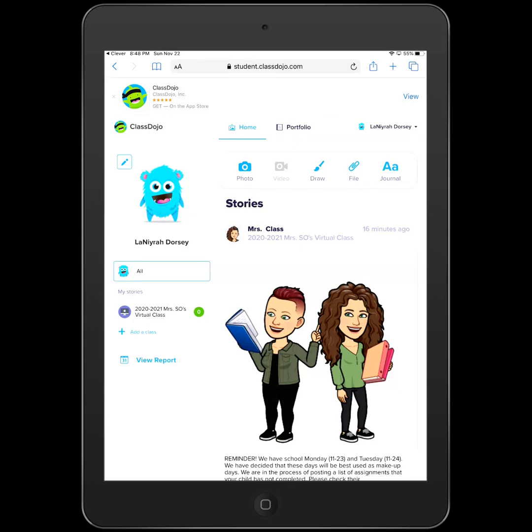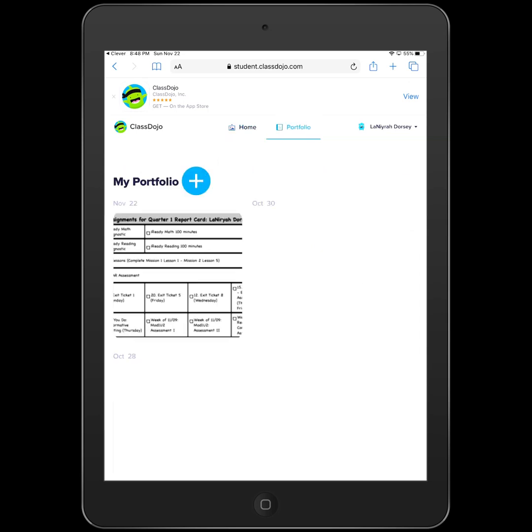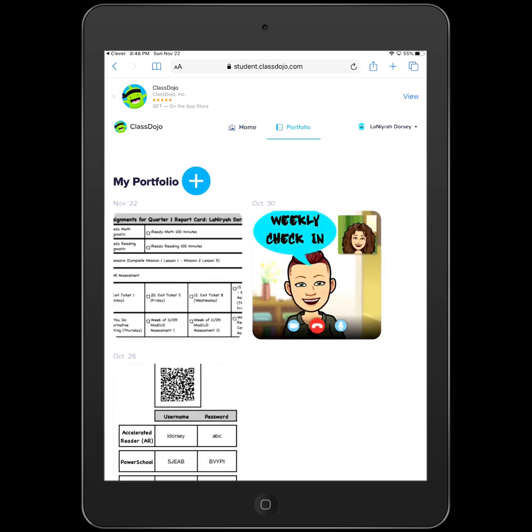If you log in to the student ClassDojo account, at the top you can see two buttons: one says Home and one says Portfolio. If you click on Portfolio, a couple of things will pop up.